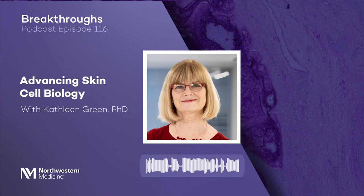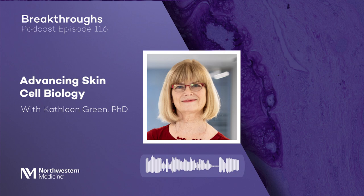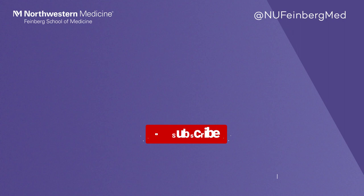Thank you so much for coming on the show today. Thank you, Erin. You can follow us on Twitter at NU Feinberg Med. Subscribe and ring the bell to hear about the latest groundbreaking research and discoveries. Thanks for listening.